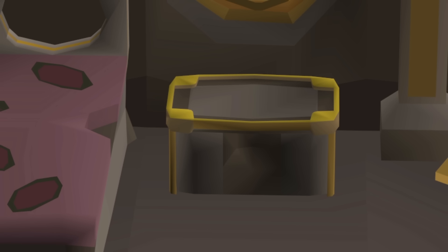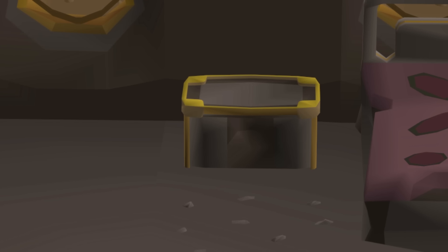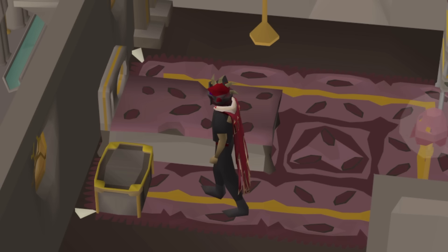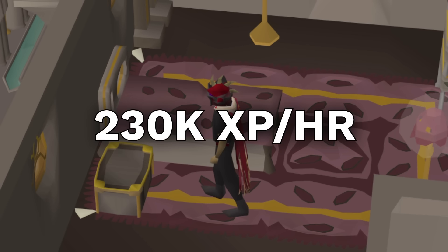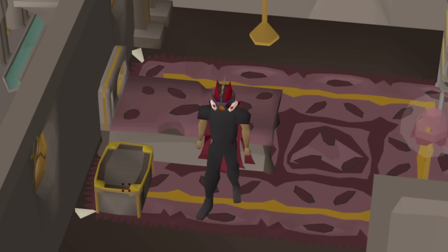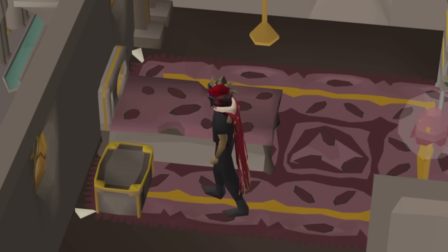With 78 Thieving and the Death to the Dorgeshuun quest completed, you can steal from Dorgesh-Kaan Rich Chests. This is a fairly low effort and relaxed method compared to other Thieving training spots. Rich Chests are unlocked at level 78 Thieving and the XP rates max out at 230k XP per hour for all levels, so this method doesn't really scale with your Thieving level. Getting 230k XP per hour at level 78 is very fast, and at the same time you'll make around 300k GP in profit per hour if you're banking.